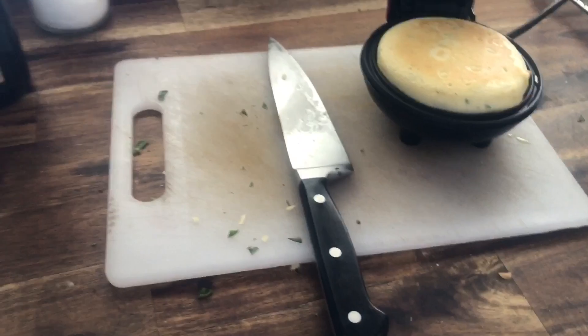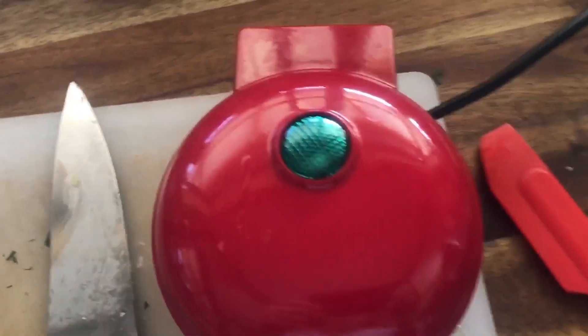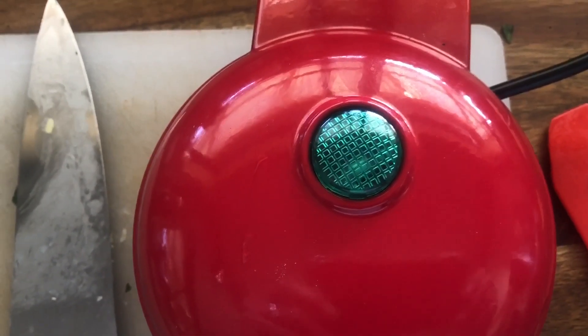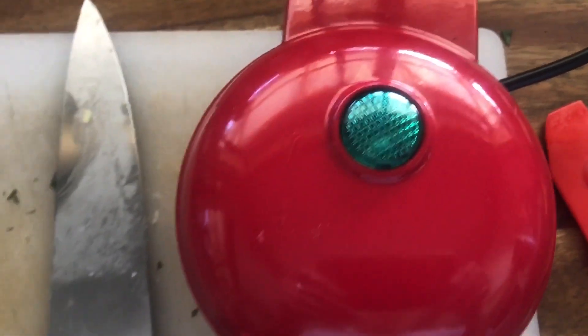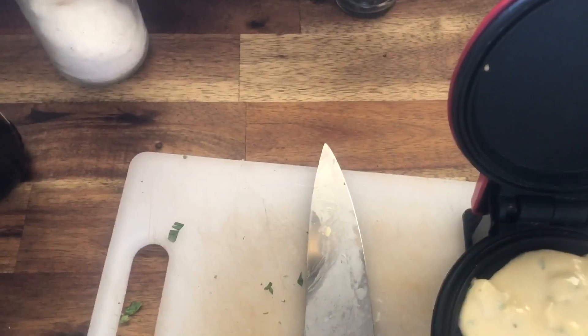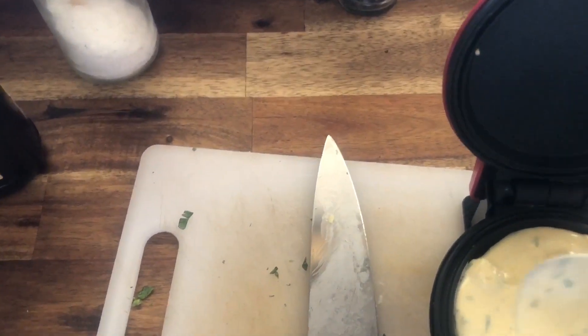Look at this — it's a little non-stick griddle. This is very impromptu, as you can see. It cooks on both sides at once. I'll put it down — it's got a little thing on the top here, and when it's dark like that it means it's ready to go. So I'll put in some more batter, give it a bit of a smooth around, because the last lot was a bit too much in there.